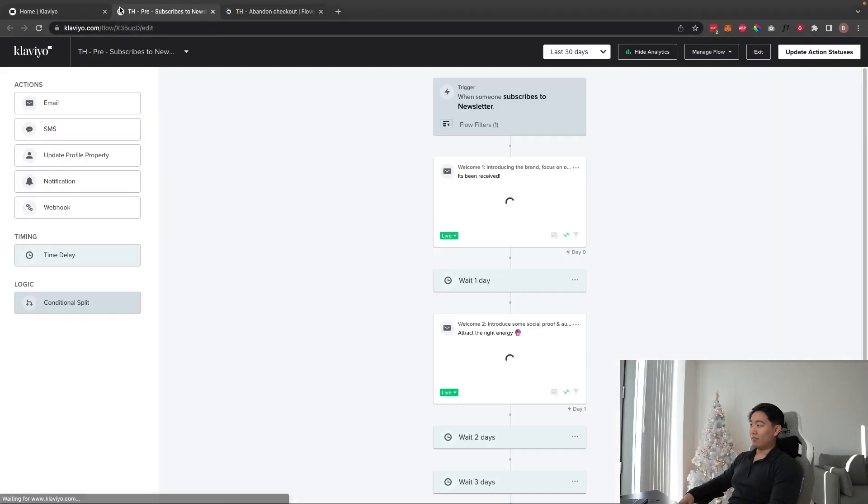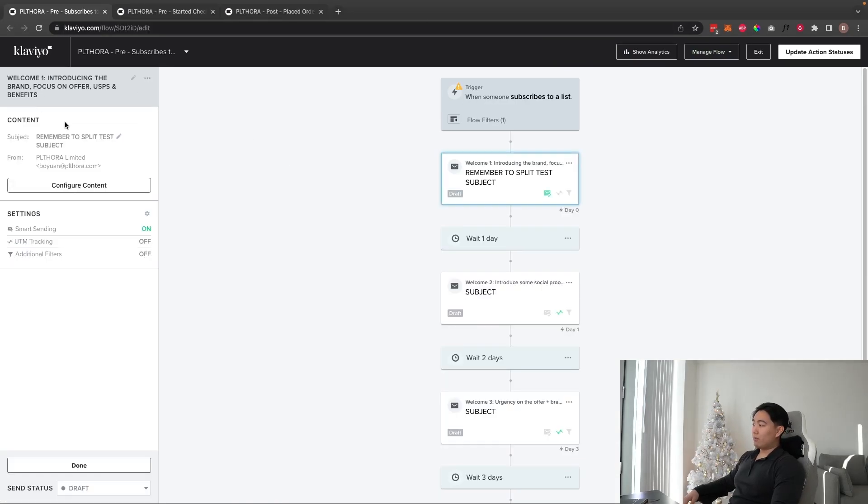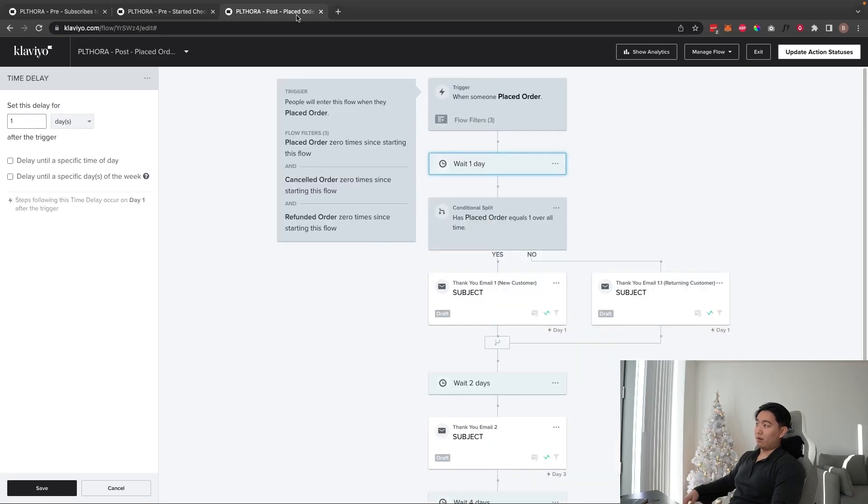The three flows I want to go over are the welcome series, the abandoned checkout, and the customer thank you. The welcome series and abandoned checkout are going to be the highest revenue-generating flows for literally any brand — I've never seen an account where any other flows supersede the revenue these two generate.